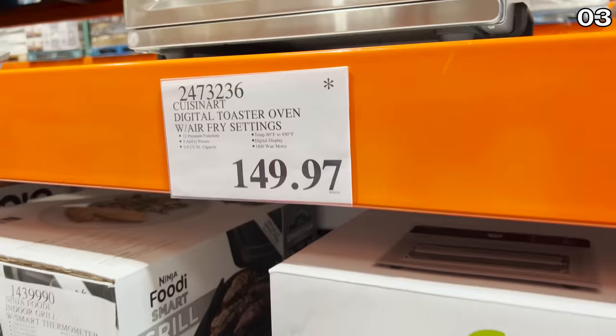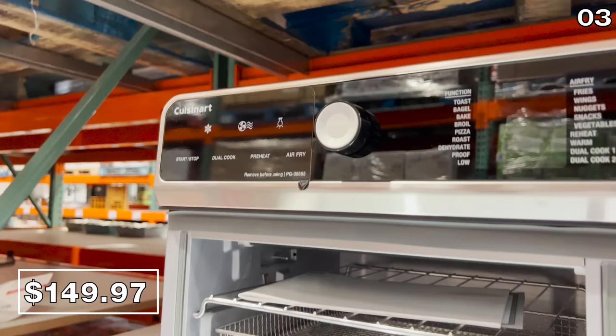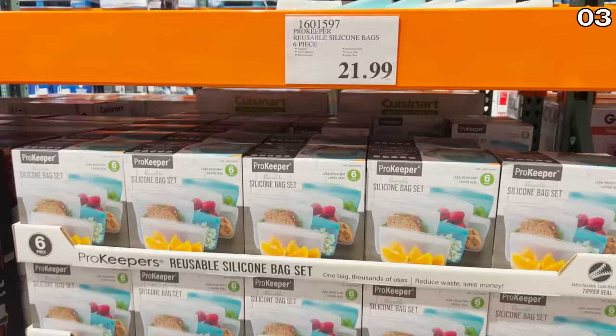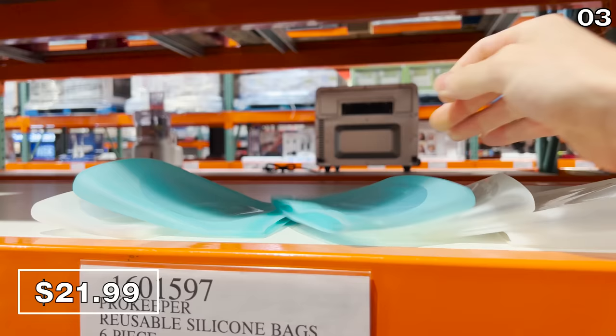For point three, we begin with an item that has an asterisk on the price tag. If you are interested in a Cuisinart digital air fryer and oven, this $150 price with the asterisk means it's priced to clear. This product also functions as a food dehydrator among its many features. This ProKeeper six-piece reusable silicone bag set at $22 is ideal for anyone tired of overspending on Ziploc bags and looking for a more wallet-friendly and environmentally-friendly alternative.